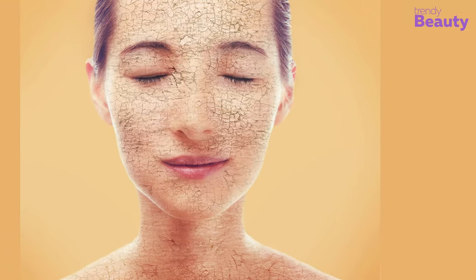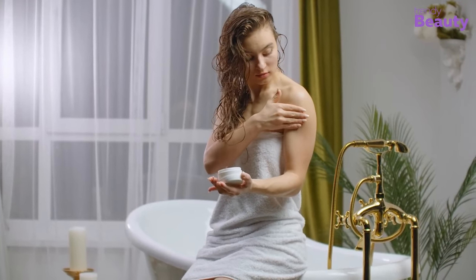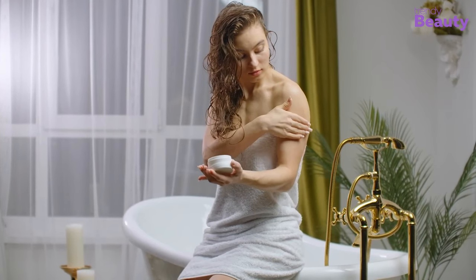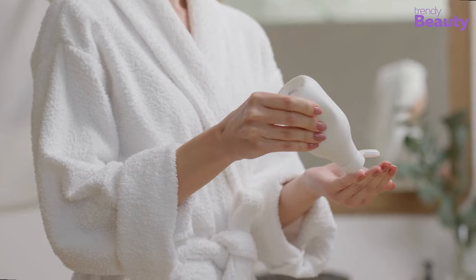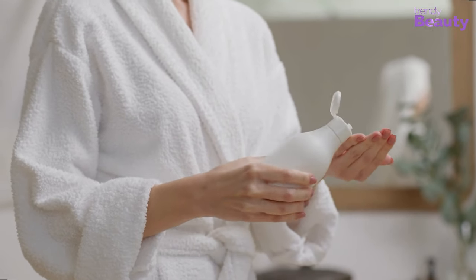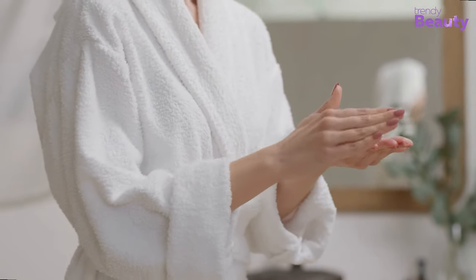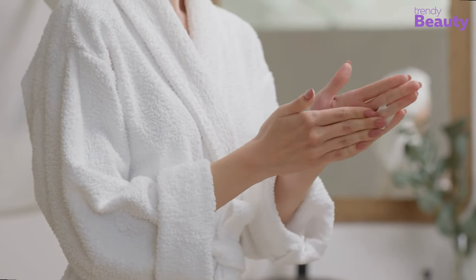When you have dry skin and it's winter, finding a moisturizer that has the right texture, won't clog your pores, and adds moisture to your skin is important. Today we have selected the highly recommended moisturizers for dry skin that will come in handy for you this winter. Let's jump right into the video!